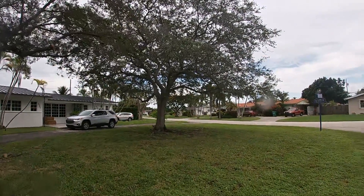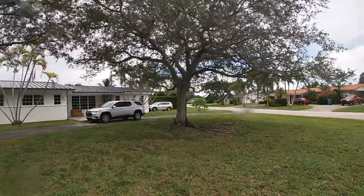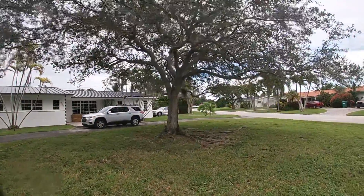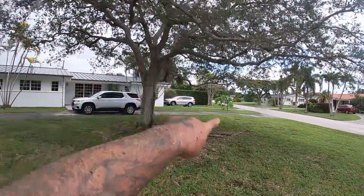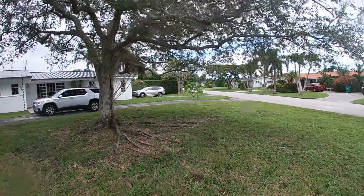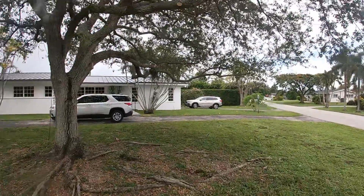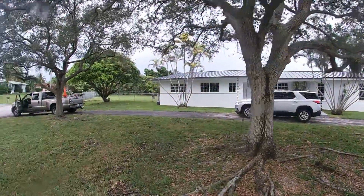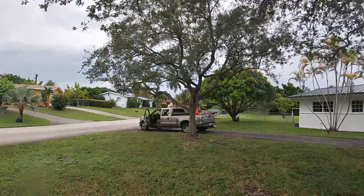Good afternoon YouTube, we just finished working on this oak — selected pruning, not too aggressive. We had some branches that were touching the ground, and we pretty much leveled all the canopy of this oak. This is a secondary oak that we worked on.